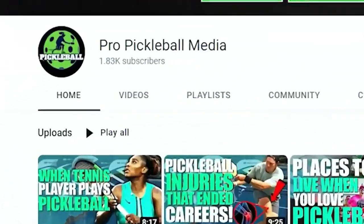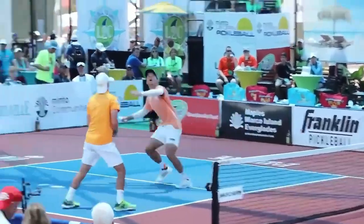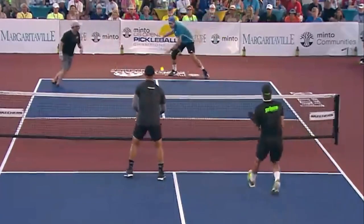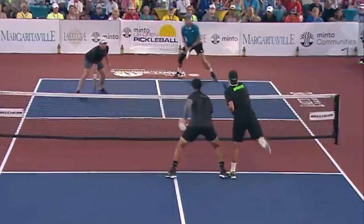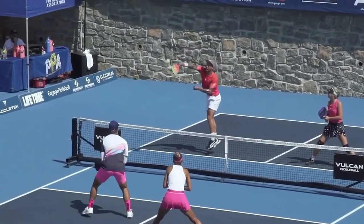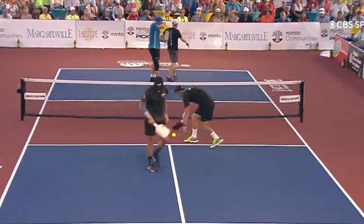Hello and welcome to Pro Pickleball Media, your number one spot for all pickleball content. Our channel is dedicated to the fastest growing sport in the US, and we cover all fun and exciting things related to pickleball. If you love pickleball and want to learn more, just take a second to subscribe and press the bell icon so you don't miss any of our recent videos. In today's video, we're going to talk about six hitting strategies to master your game in pickleball.